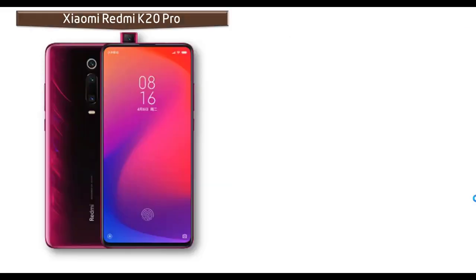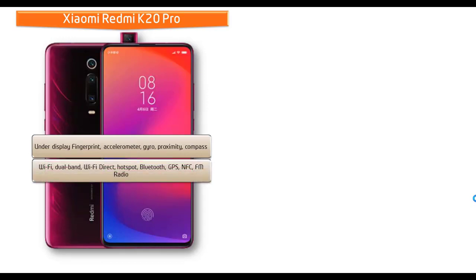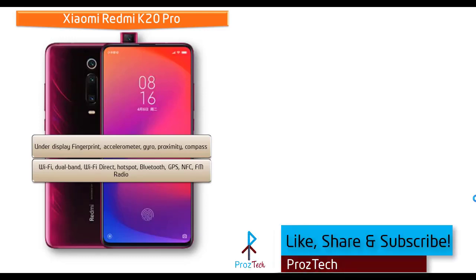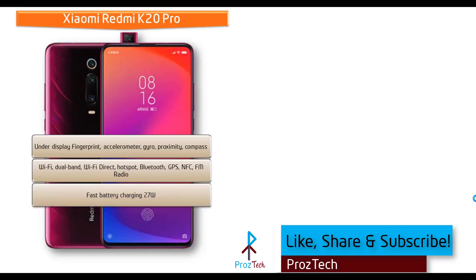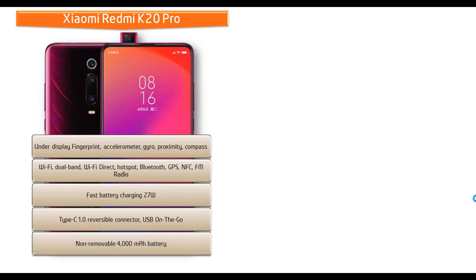In the Xiaomi Redmi K20 Pro, you can find an under-display fingerprint scanner. It also includes sensors such as accelerometer, gyroscope, proximity, and compass. Connectivity features include Wi-Fi with dual band, Wi-Fi Direct, Wi-Fi hotspot, Bluetooth, GPS, NFC, FM radio, USB Type-C reversible connector, USB OTG, and fast battery charging. The phone is powered by a non-removable 4000 mAh battery.